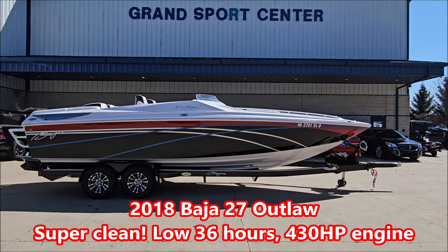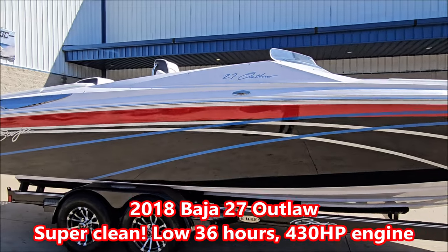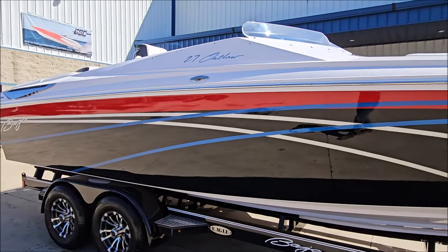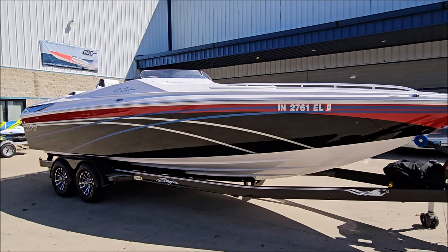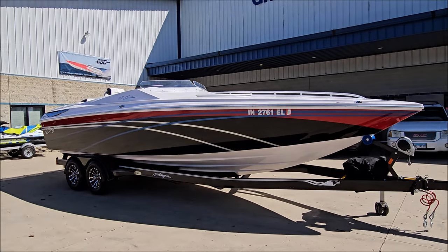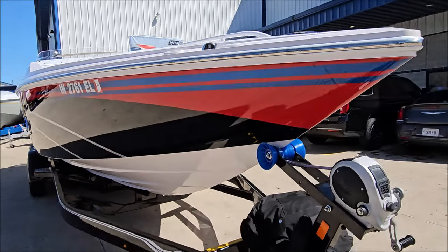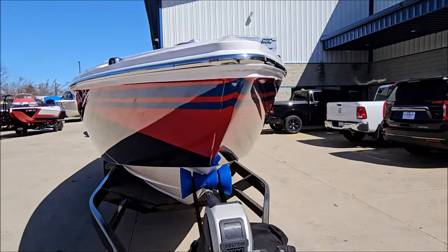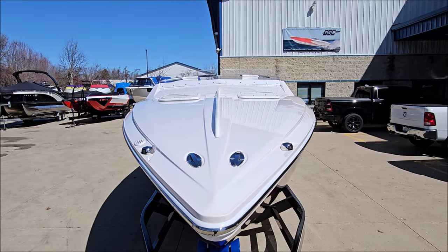Today we're taking a look at a 2018 Baja 27 Outlaw — beautiful boat, custom paint, a low-hour example with only 36 hours. Well equipped, it's got the 430 horsepower 8.2 liter Mag HO engine with switchable exhaust.